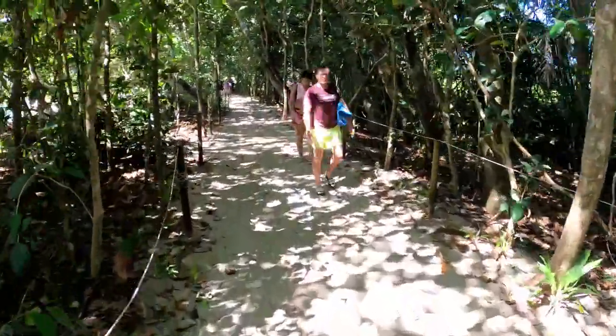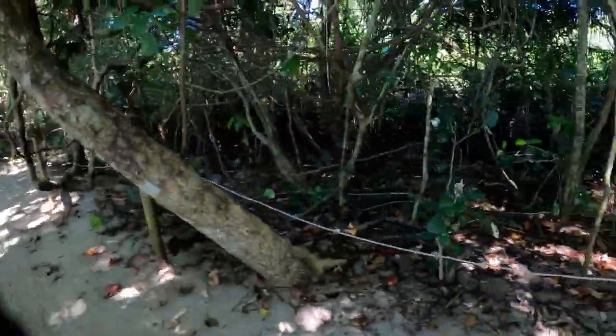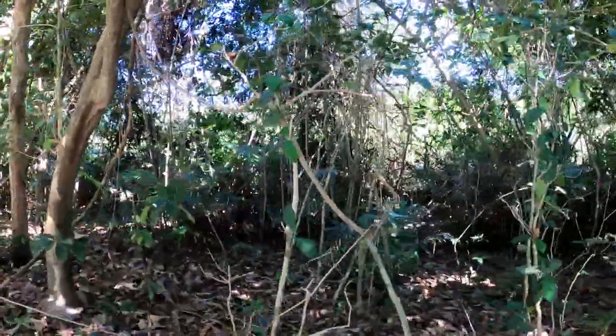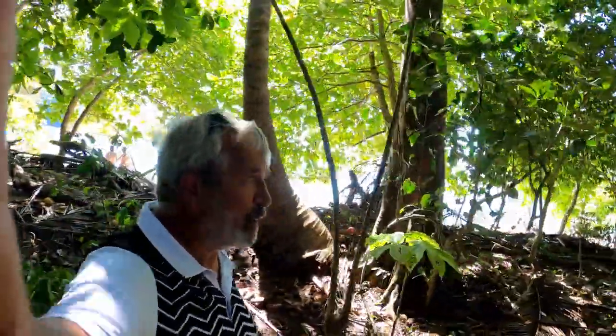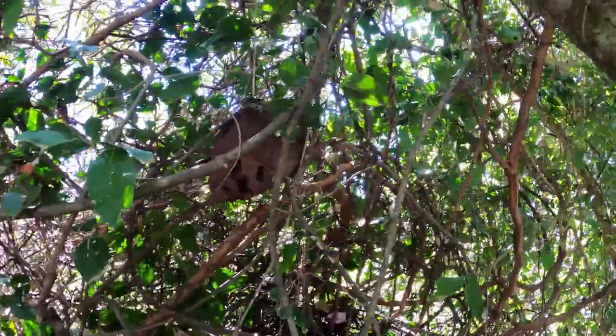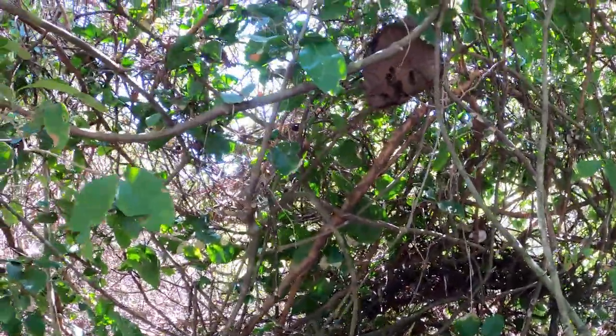You can't get lost hiking through this jungle because it is a well-defined path. The ocean's right over there, and the jungle is over here. Look at that big termite nest on the tree right back in there — it's a very interesting place. If you ever get a chance to come to Costa Rica, Manuel Antonio Park is the only way to get to this beach. There's a close-up of a termite nest in the branches of the tree.